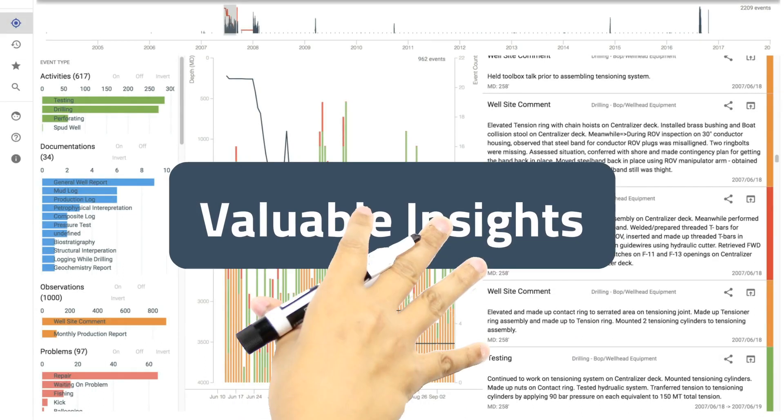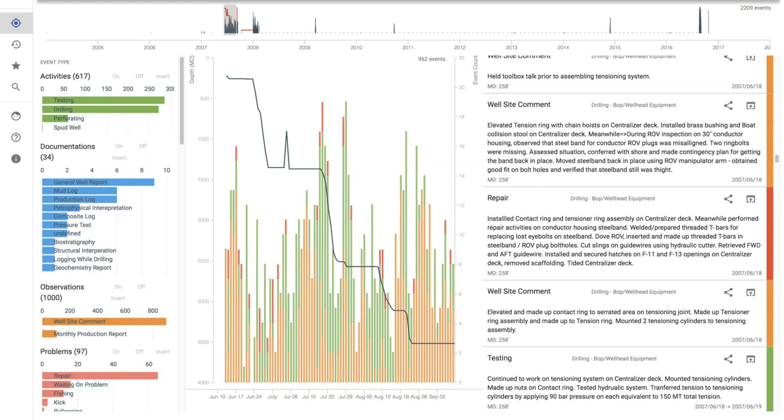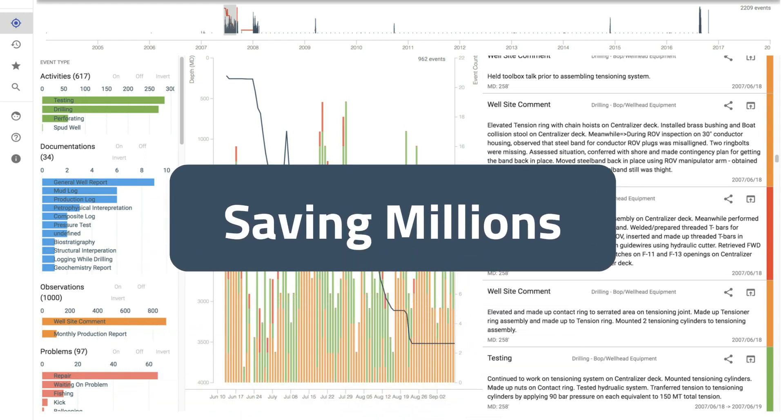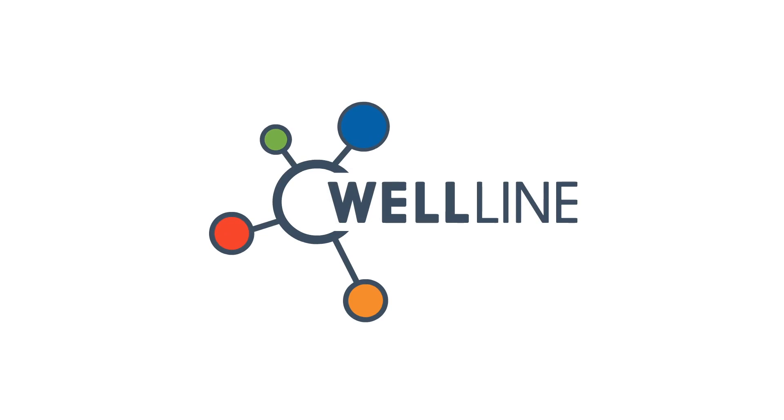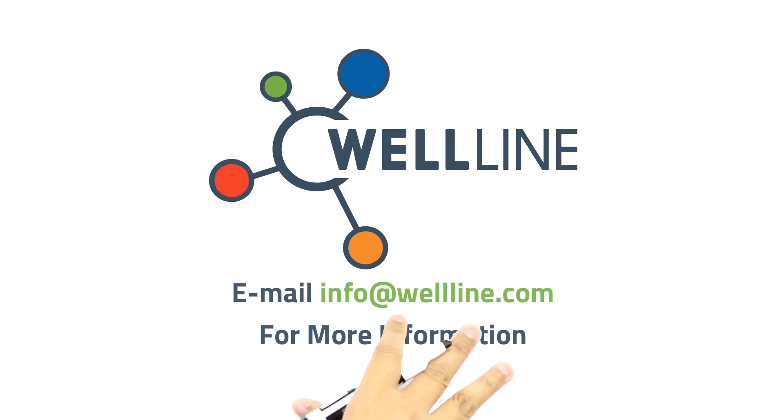The valuable insight that Wellline provides enables petrotechnical staff to improve overall operations, saving oil and gas companies millions of dollars. Optimize your wells with intelligent well event timelines. Email info at wellline.com for more information.